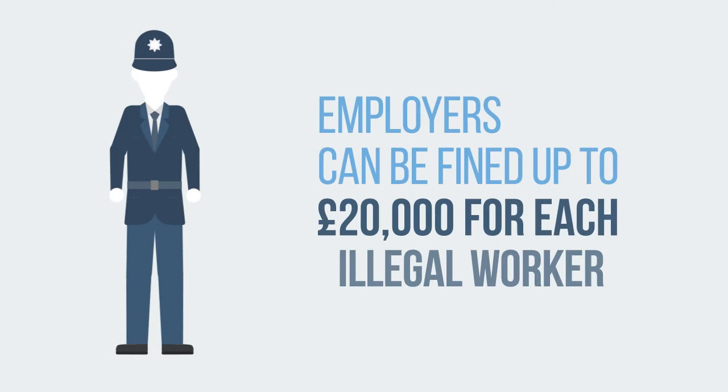The government takes robust action against employers who use illegal workers, so it's really important you understand the right-to-work process. This course will help you comply with the law.